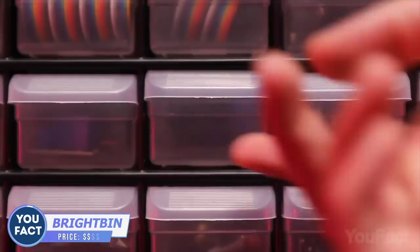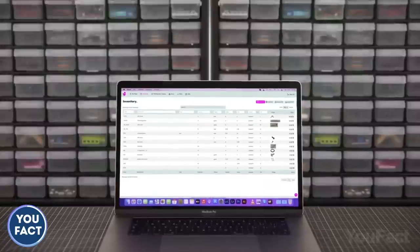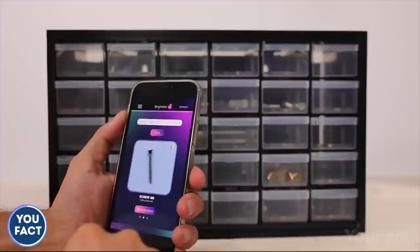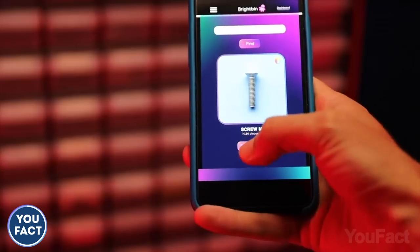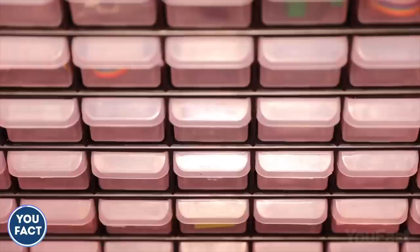How much time do you usually spend organizing your workspace and then trying to find the needed thing among dozens of similar boxes? BrightBend will help you with that. You have to spend some time creating a database of your stuff, but after that you just pick the item you're looking for in the app and the needed box lights up. You can find an empty box the same way when you need to put something back. Don't miss out on the 30% discount by becoming a backer of this project.